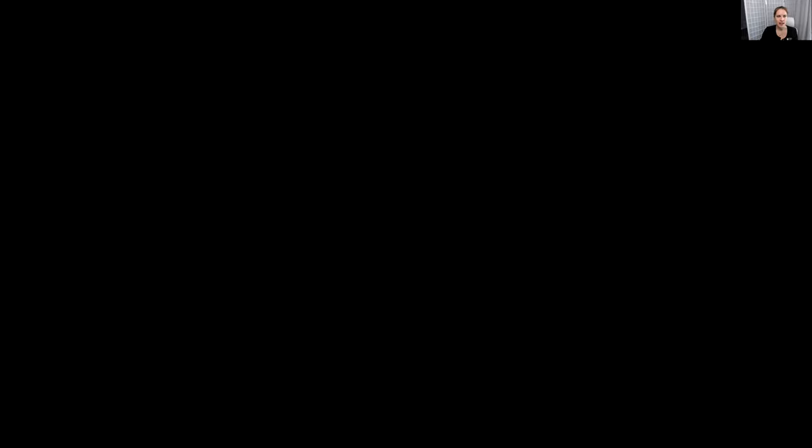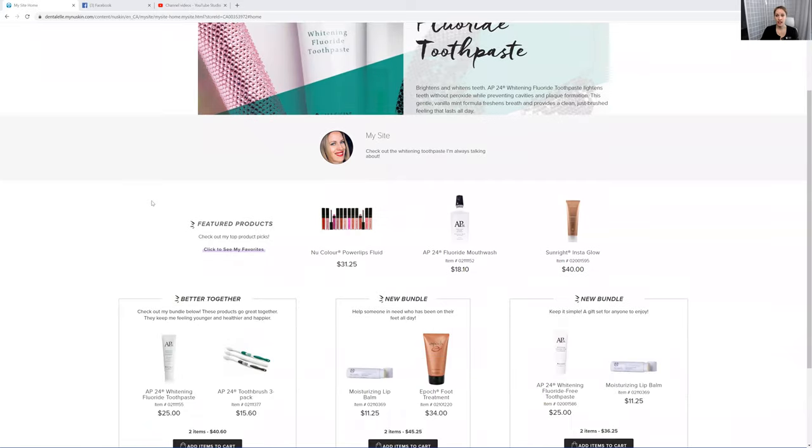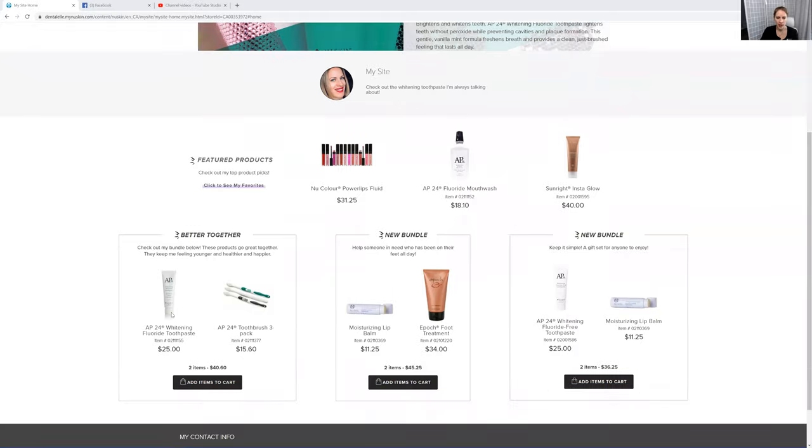Let me show you guys the website in case you're curious. I'll leave the link for you guys at the bottom — DentalL.mynewskin.com — because that is the company and I have everything here for you, so I kind of made it easier. If you guys click on the mouthwash, I have the toothpaste down here, and the foot cream — that I use as a hand cream — down here as well.